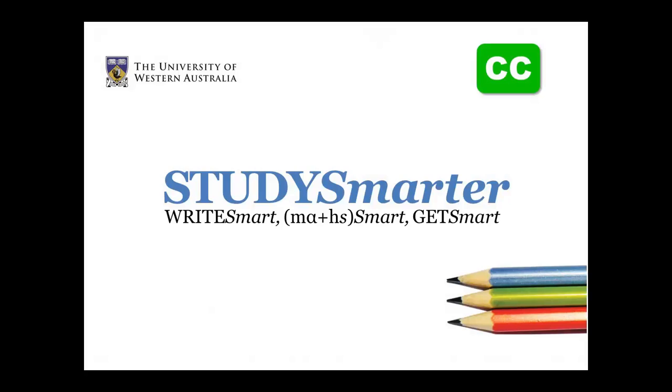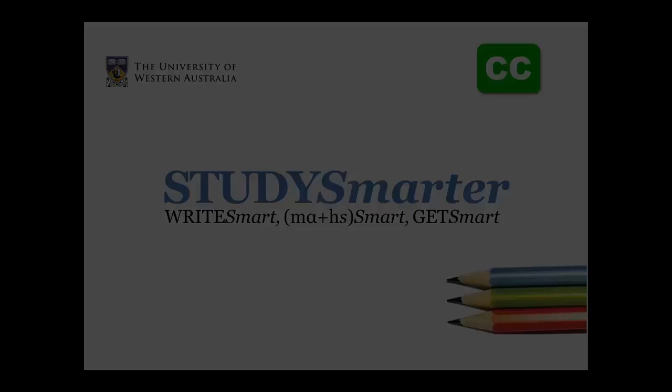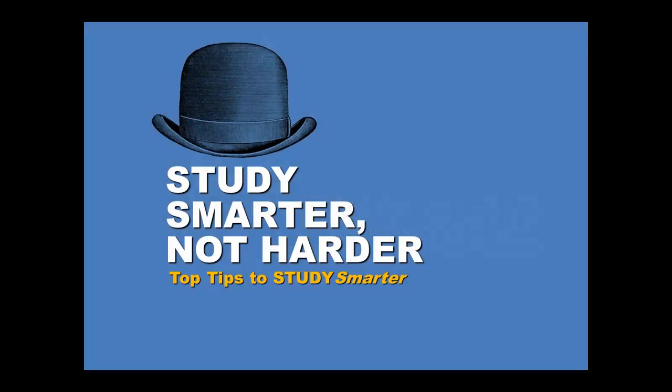Hello, and welcome to this Study Smarter screencast about how to study smarter, not harder at UWA. To paraphrase Descartes, although you need good study skills to get into UWA, you need to keep developing your skills in order to become a more effective learner and achieve better marks. Always aim higher. This doesn't necessarily mean studying more, just studying smarter.